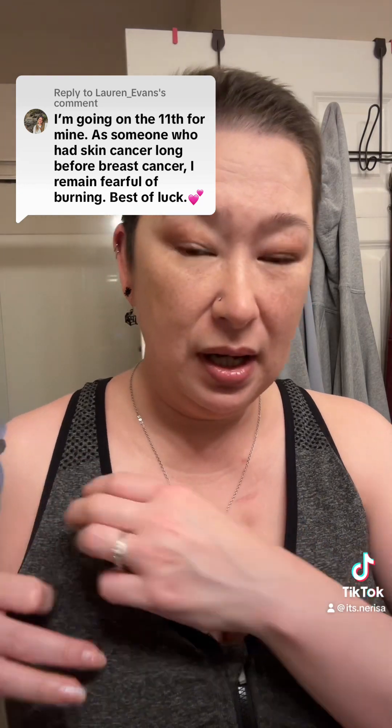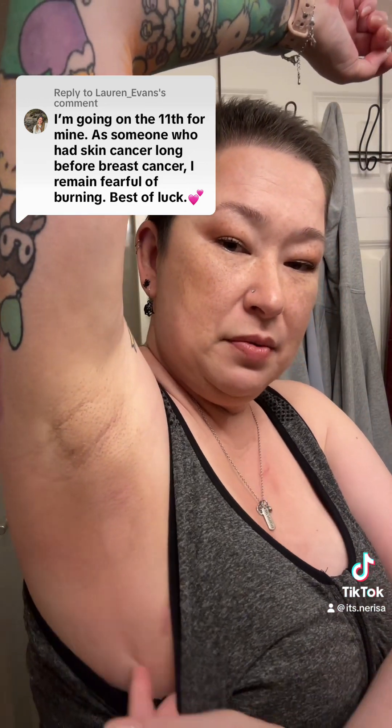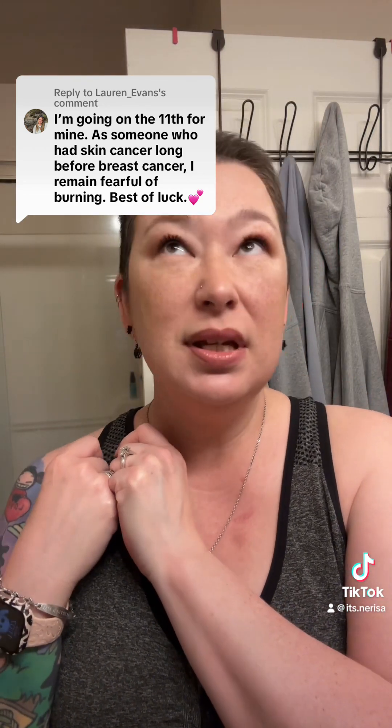I just finished recording a two-week post-radiation update. It's been two weeks. I had 20 rounds — four of those were boosters — and I didn't burn. It got really pink. I do have the common pink square that goes into the bottom half of my armpit and comes down at an angle down my ribs under my breast, but as somebody who sunburns even on a cloudy day, I was super nervous to do radiation, but I got through it okay, and I hope you do too.